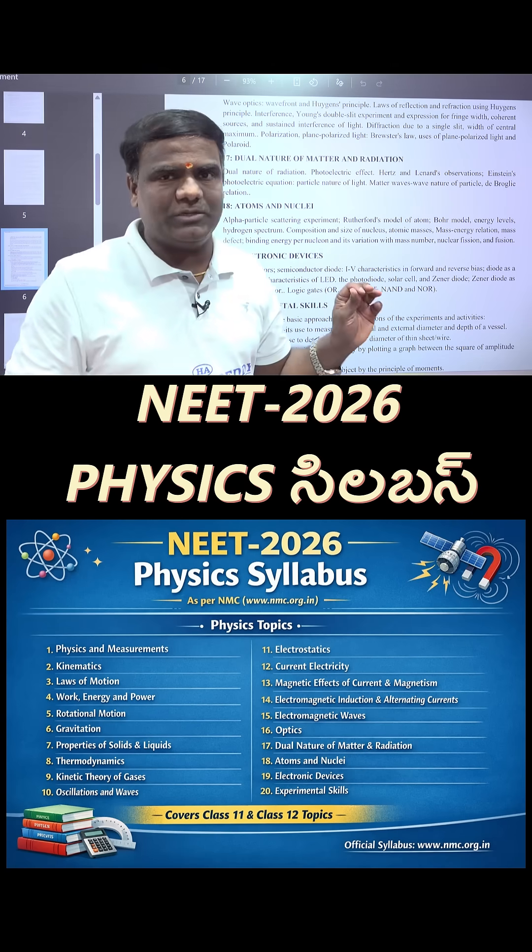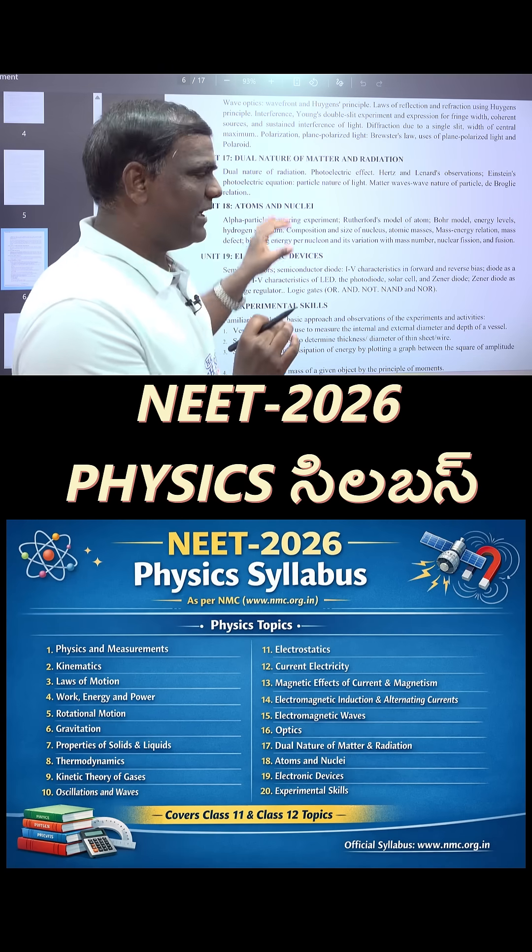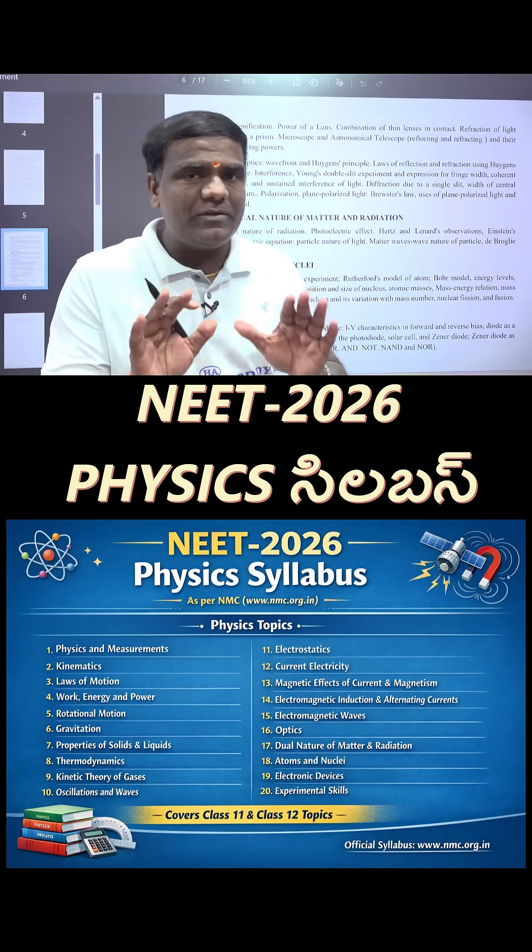Atoms and Nuclei are listed as separated chapters here. This completes the physics syllabus.